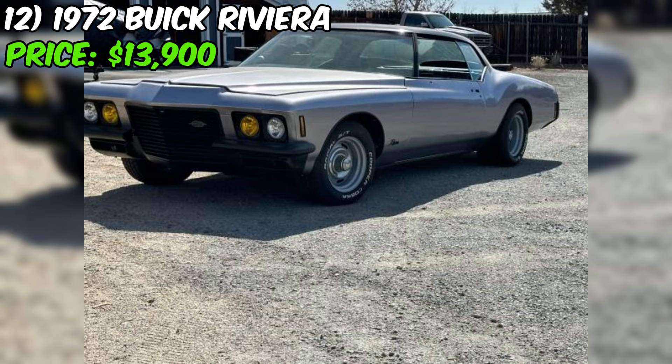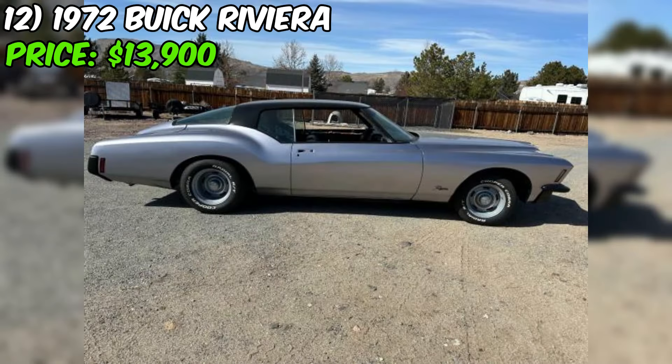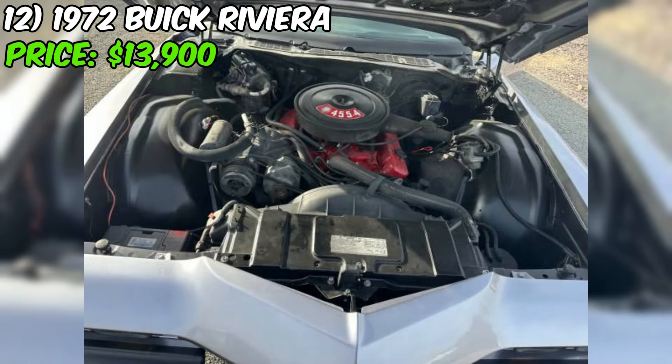These cars have a dedicated following among collectors and enthusiasts, and they're only going to become more sought after as time goes on. With the upgrades and improvements already made, the new owner can enjoy driving and showing off this classic beauty right away. Overall, if you're looking for a stylish and powerful classic American luxury car, this 1972 Buick Riviera is definitely worth a closer look. Just be sure to do your due diligence and carefully inspect the car before making an offer. With any luck, you could be cruising down the road in this beautiful piece of automotive history in no time.